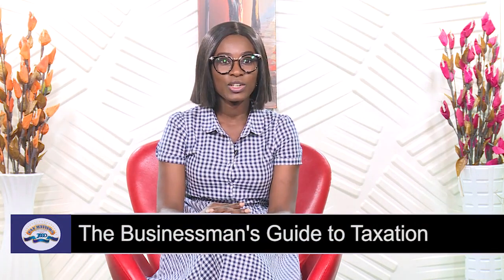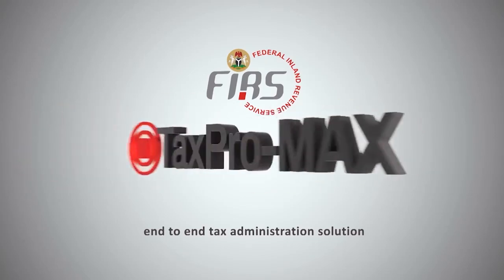Thank you for joining us on today's episode of Tax Matters as we go straight to business with our tax education clinic — what you need to do to file and pay for companies' income tax and associated taxes, as highlighted last episode. It is common knowledge now that these tasks have been made as easy as ABC with the introduction of Tax Pro Max by the FIRS.